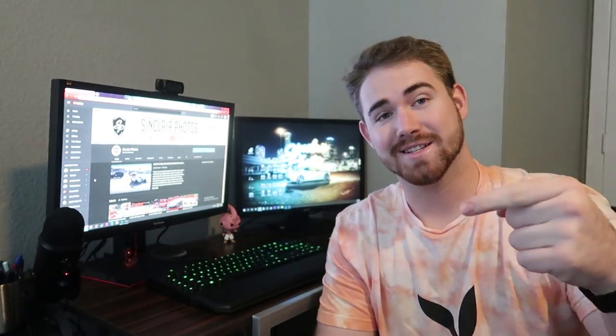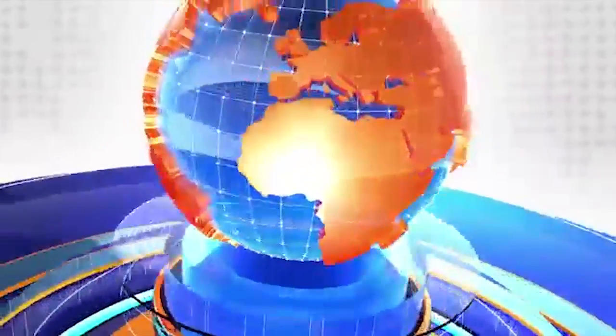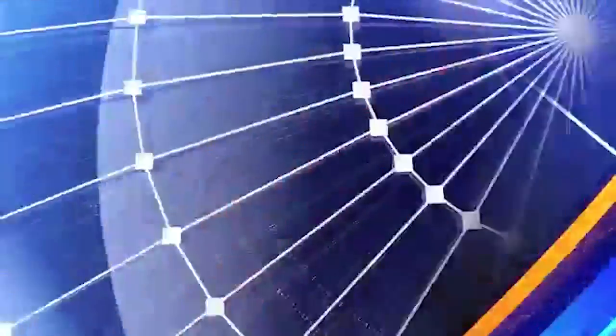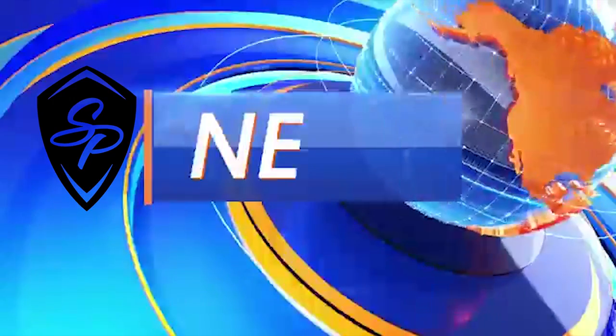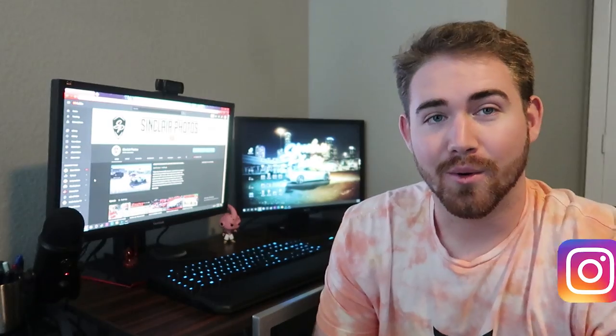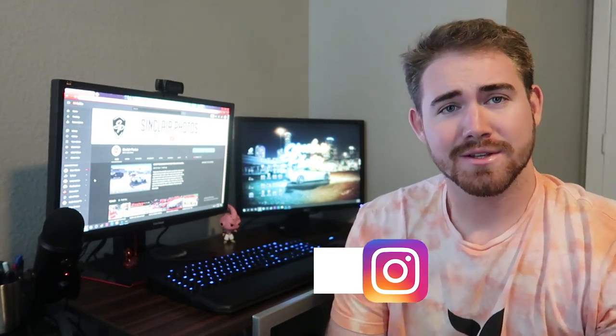All of the cars at the Geneva Motor Show have now been revealed. All of this on today's episode of Sinclair News. What's up guys and welcome back to another episode of Sinclair News. I'm your host AJ, Sinclair Photos, and it's delightful to have you today. You're looking beautiful, and we've got some great, great news for you guys.